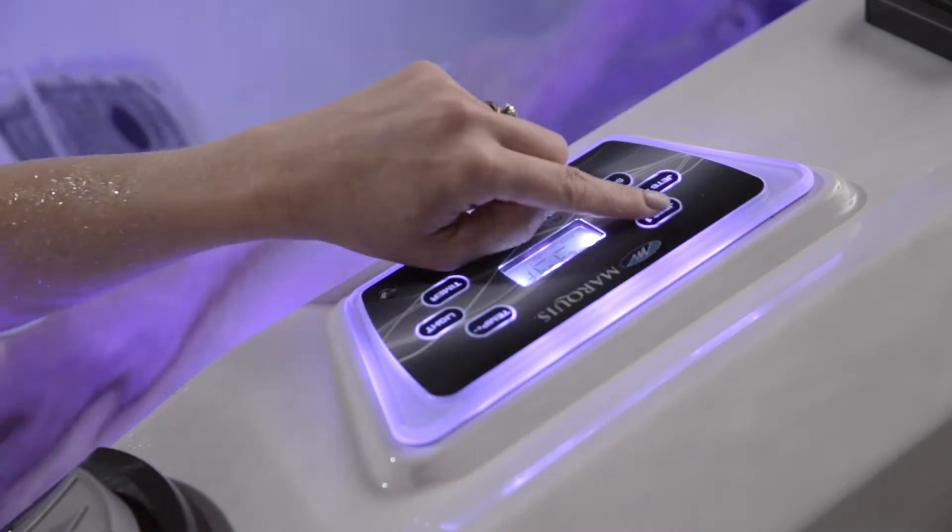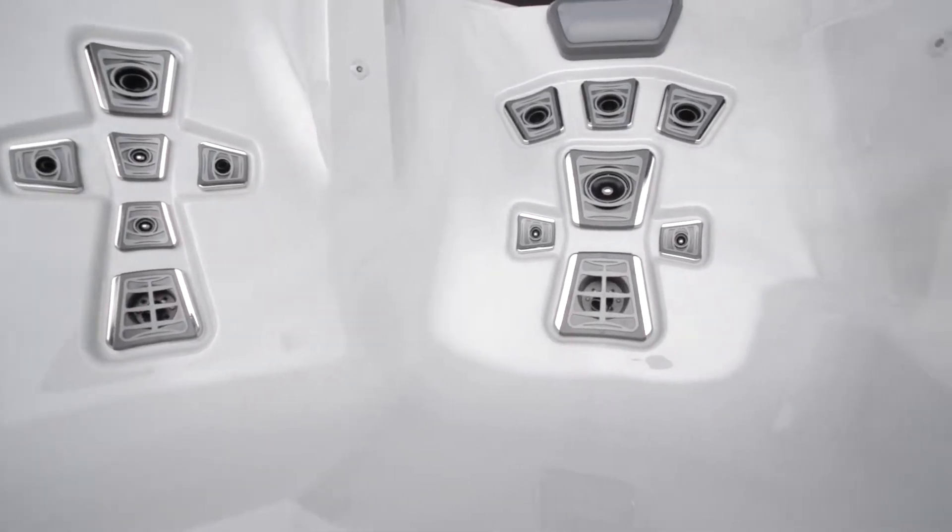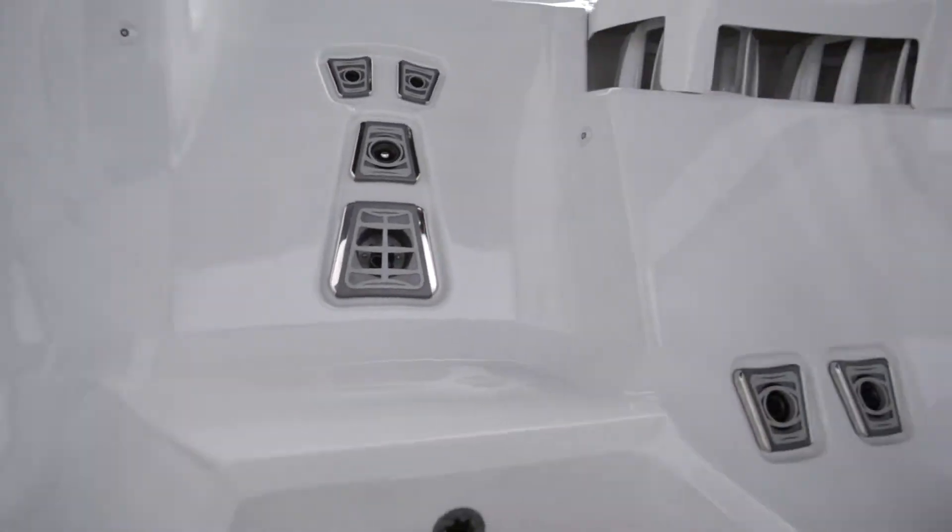We have pushed the button for the stellar creation of Vector 21 hot tubs, critical to the development of a full throttle experience in super hot tubs.